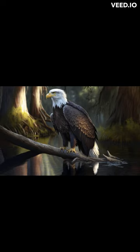Hello everyone, and welcome to today's video about the incredible bald eagle. The bald eagle is a species of bird of prey that is well known for its distinctive white head and tail feathers, which make it easily recognizable. In this video, we'll take a closer look at this magnificent bird and learn about its behavior, habitat, and why it's so important to protect this species.